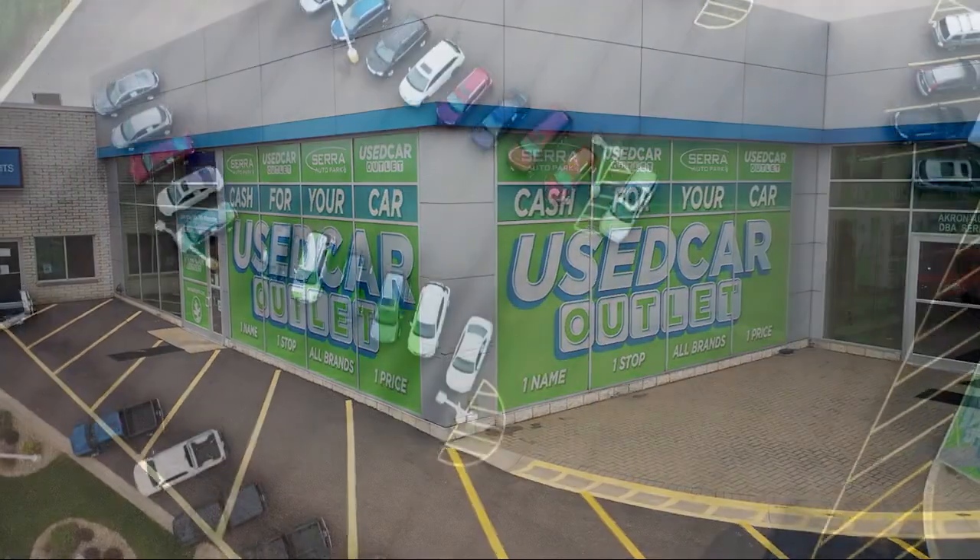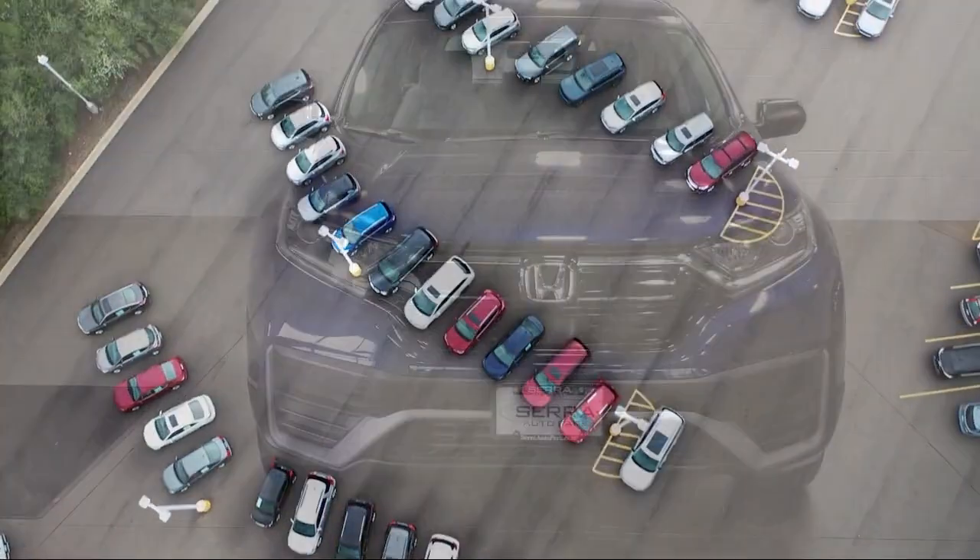Welcome to Serra Auto Park, and here's a look at one of our great vehicles for sale.